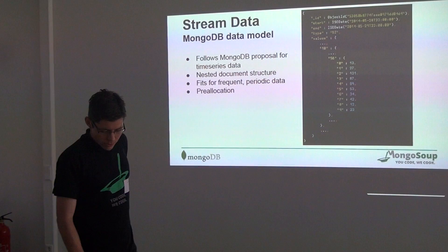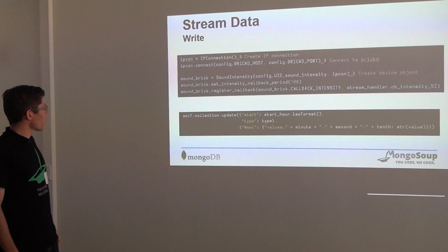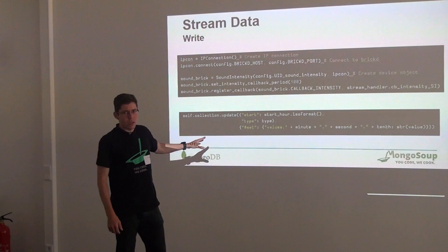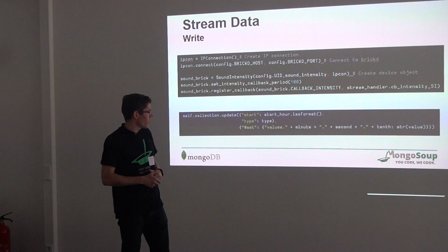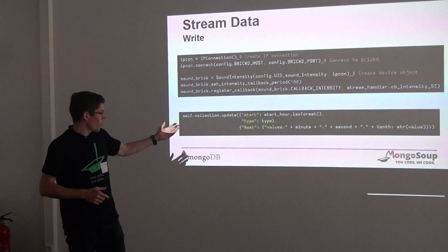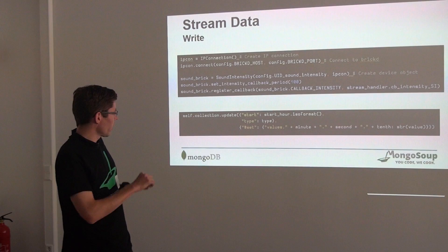You can just Google 'time series data MongoDB' and you will directly see the blog post about it. How is the streaming data written into MongoDB? We do some kind of pre-allocation: we create an empty document for the whole hour in the first step, and then we can just set the value inside the document in a single step. Due to this pre-allocation, the disk space is handled nicely with MongoDB, and you have fast update methods. You get the minute, second, and tenth of a second, build the string, and iterate through the sub-documents.